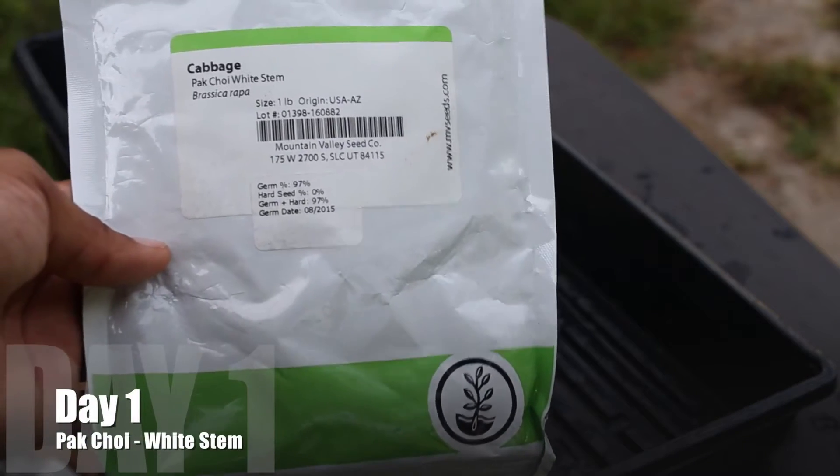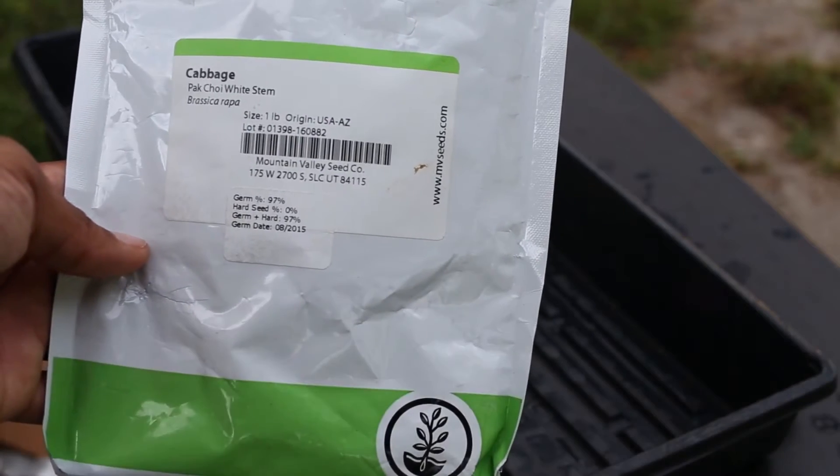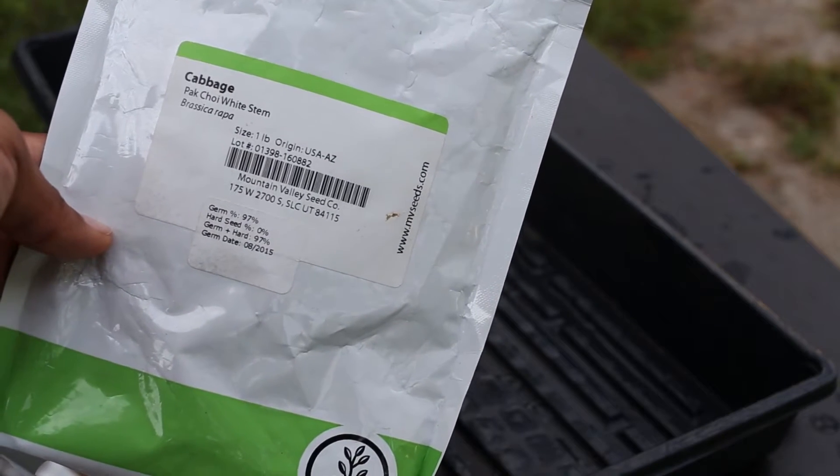White stem bok choy. This is a member of the brassica family. This is a cool weather crop right here — loves cool weather.